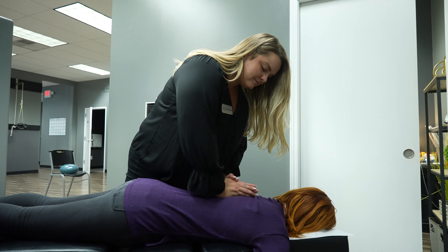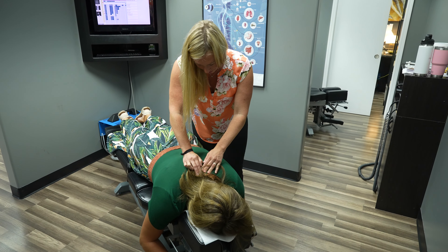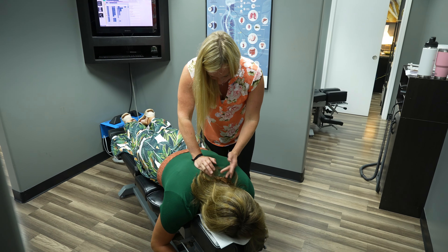This is one of our many adjusting bays where patients will receive their adjustments and start the process of health and healing. Every patient who comes in has a unique screen for them that they pull up every single time, which not only has their x-rays or listings — it allows us to see exactly what's going on so that we have the ability to tailor each adjustment specific to you.